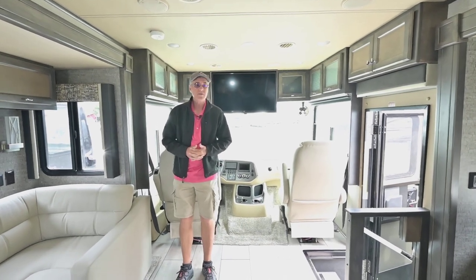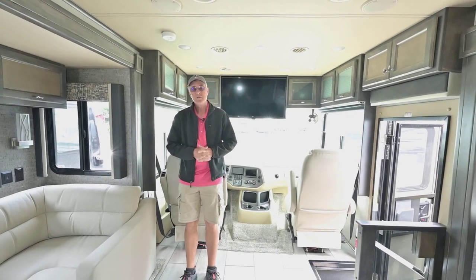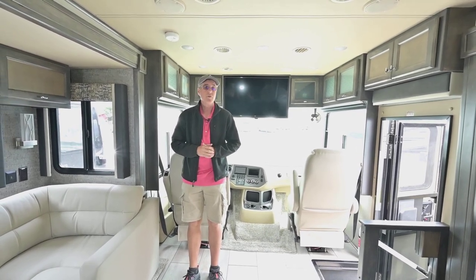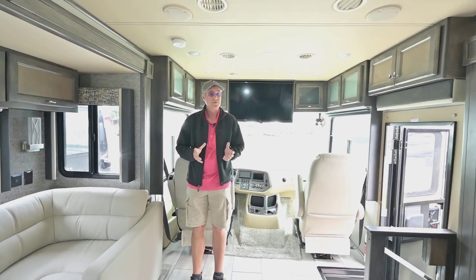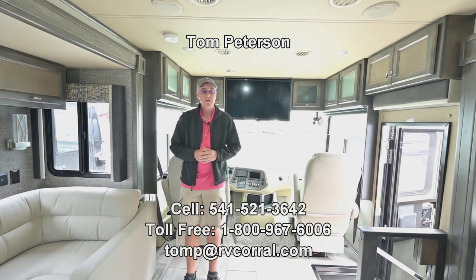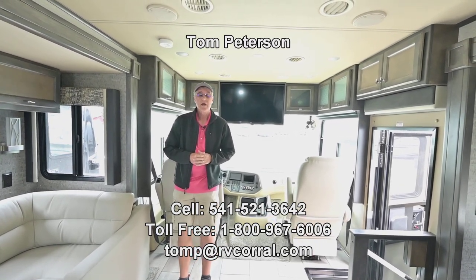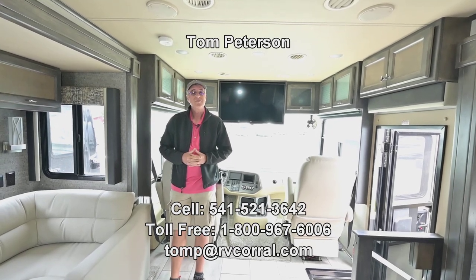If you're new to this, I've been doing it for many many years, so if you have any questions the best way to reach me is on my cell phone at 541-521-3642. Again, Tom Peterson, RV Corral here in Eugene — we've been in business for 34 years. Great company, and we'd love to get you out there enjoying the adventure. We'll talk to you soon.